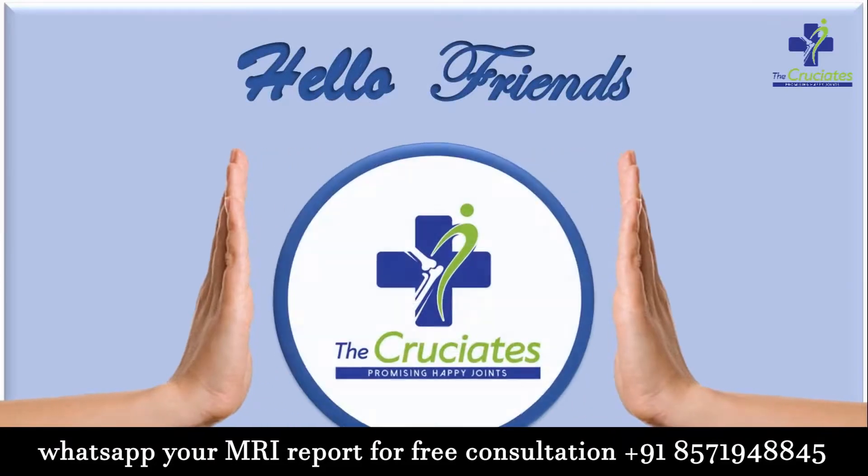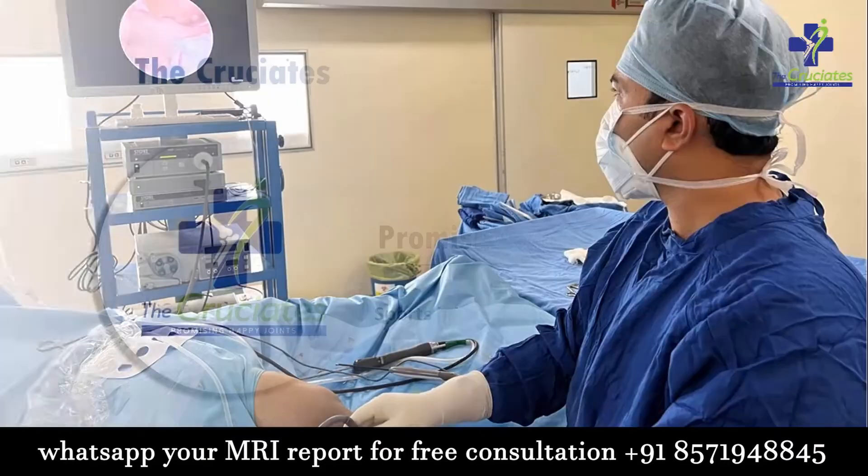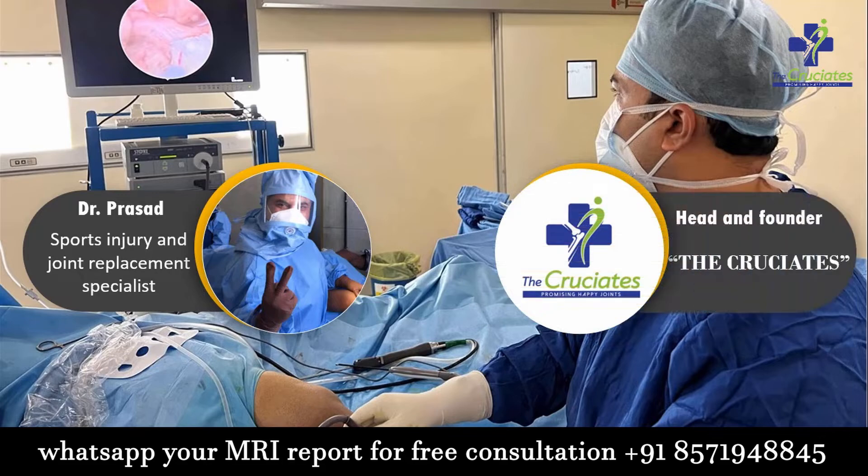Hello friends, welcome back to the Cruciates, one place for your sports injury and joint replacement solutions. I am Dr. Prasad, sports injury and joint replacement specialist, head and founder of the team Cruciates.